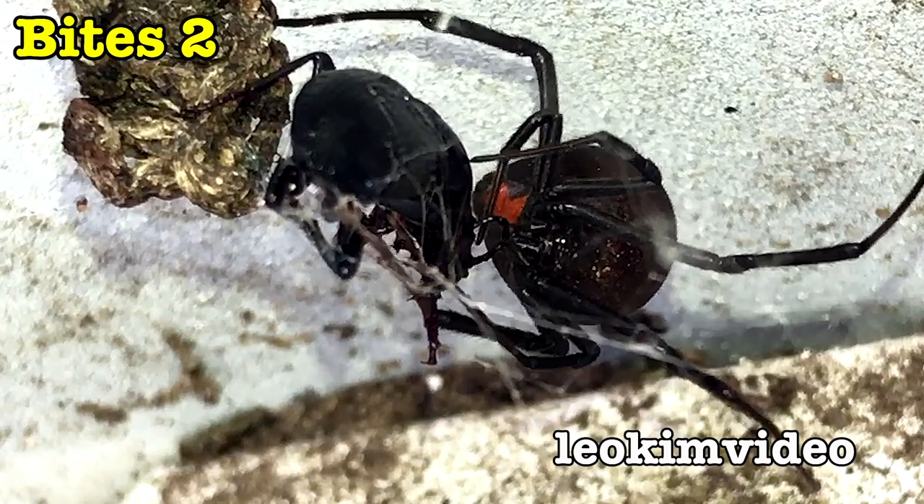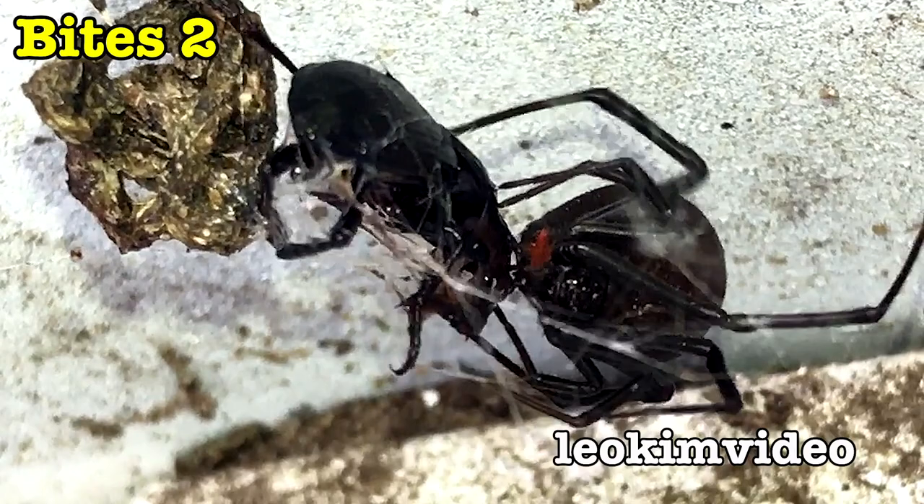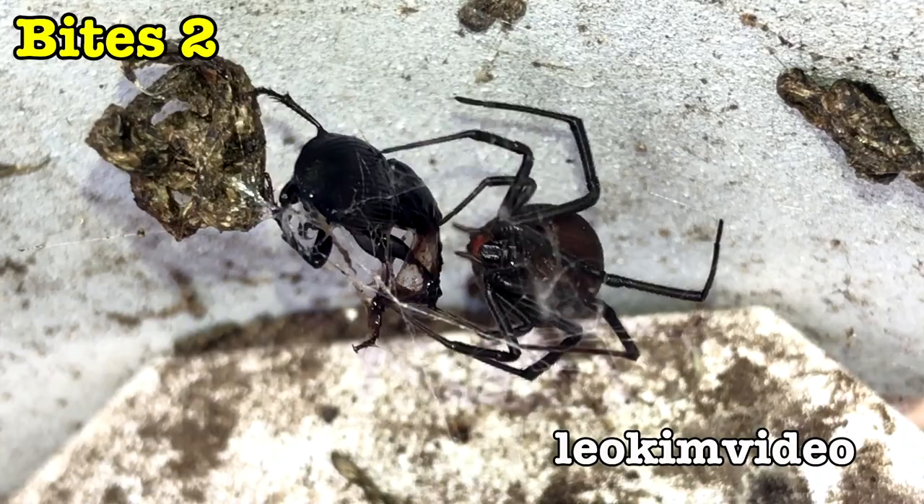We saw in the boroscope video that this beetle's got some nasty chompers on it. Those chompers can go right through a redback spider's egg sac with no problem, so I'm sure they could latch onto one of Barbie's legs and take it off in an instant. But this second bite is far more successful than the first. Take a note of how wet Barbie's lips are with venom.